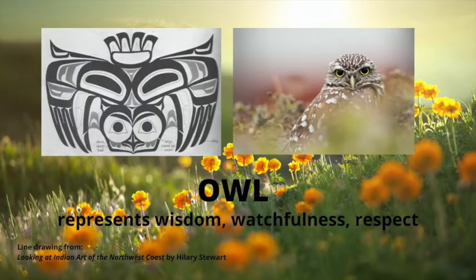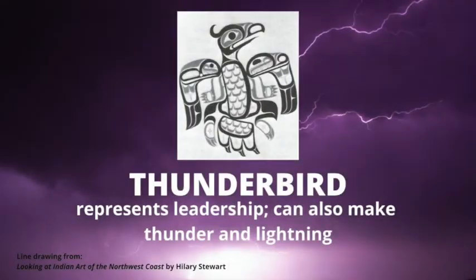Owls represent wisdom, watchfulness, and respect. They do not often appear on totem poles, but when they do they appear with large round eyes and a pointed beak. The thunderbird is a mythical creature, probably based on a hawk or an eagle, that can change into people. It is also responsible for creating thunder and lightning. The thunderbird symbol often appears on a tribal leader's totem pole.